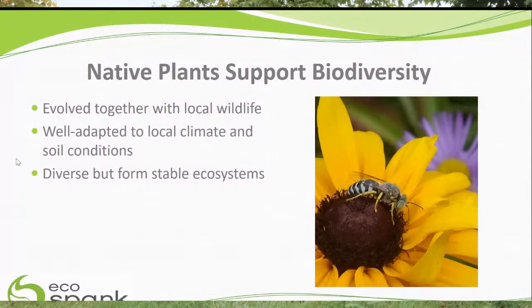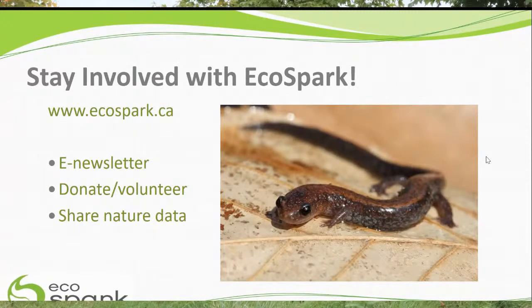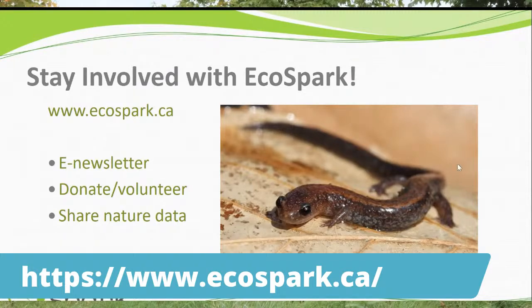Once your bird feeder is up, see if any birds come to visit and submit them to citizen science projects like iNaturalist or use Seek to identify them. You can also plant native plants — Eco Spark can share local guides for your area — to support biodiversity. These two things together — bird feeders and native plants — plus anything you find on a nature walk or under a log, can all be submitted to iNaturalist. Stay involved: check out ecospark.ca, sign up for e-newsletters, donate or volunteer if you're in the Toronto area.